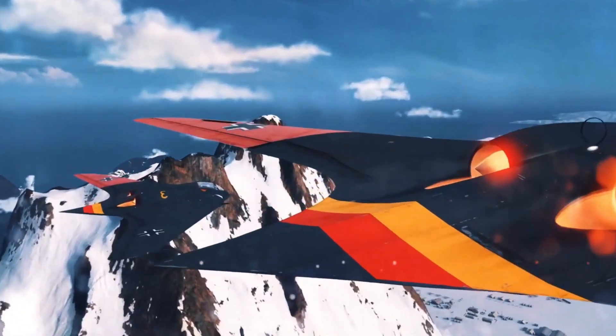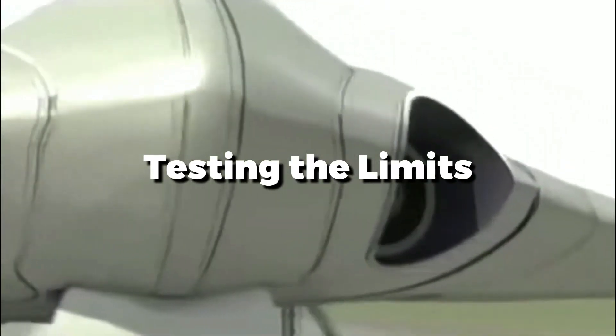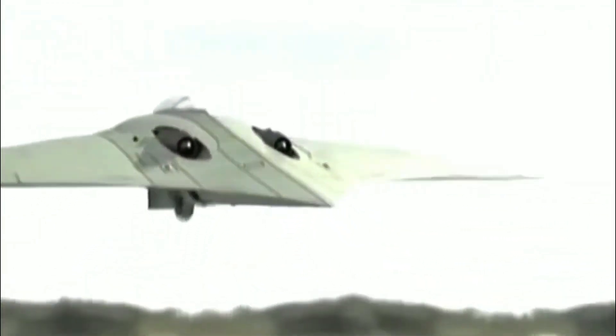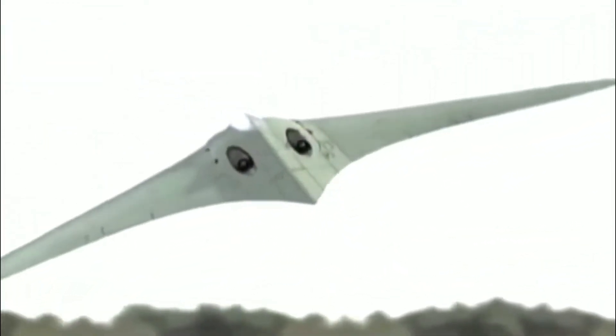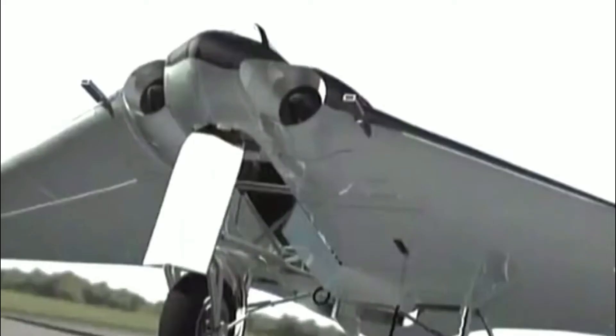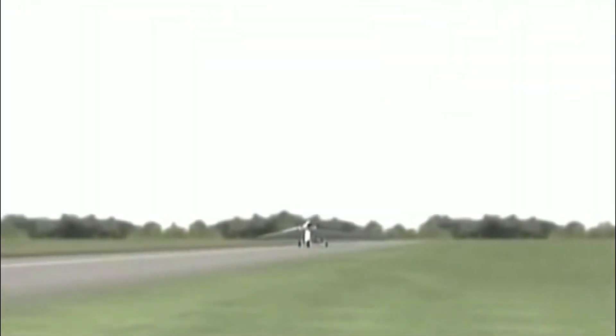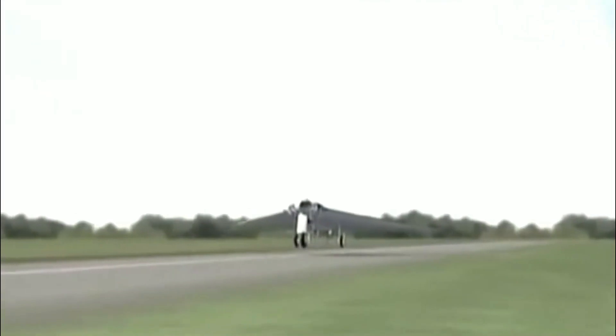Designated V-1, the first H0229 prototype glider took to the skies in 1944. This early model evaluated the aerodynamic stability and control of the flying wing without engines, and the results were encouraging, confirming the Horton brothers' ideas. The second prototype, V-2, delivered on the H0229's promise — achieving test flight speeds of over 600 miles per hour using twin Jumo 004 engines, making it one of the fastest aircraft of its time and outperforming most Allied fighters.